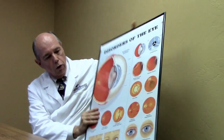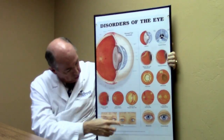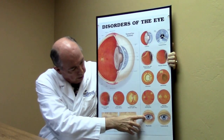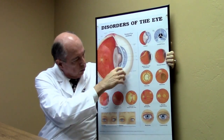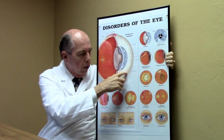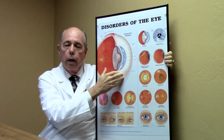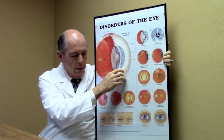So what is pink eye or conjunctivitis? It's basically an infection of the outer coating of your eye. There's an outer coating that covers the white part of your eye that contains the blood vessels. The white part of your eye is called the sclera, and the coating that goes over the outside of that is called the conjunctiva, which has the blood vessels.